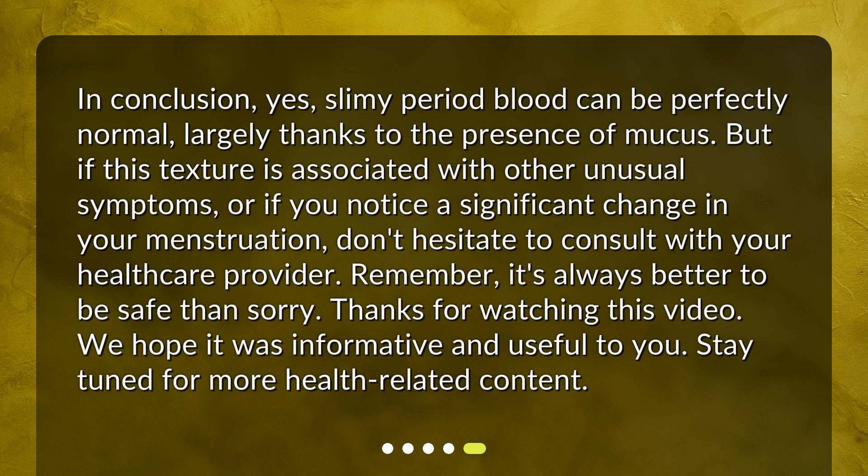In conclusion, yes, slimy period blood can be perfectly normal, largely thanks to the presence of mucus. But if this texture is associated with other unusual symptoms, or if you notice a significant change in your menstruation, don't hesitate to consult with your healthcare provider. Remember, it's always better to be safe than sorry. Thanks for watching this video. We hope it was informative and useful to you. Stay tuned for more health-related content. See you soon.